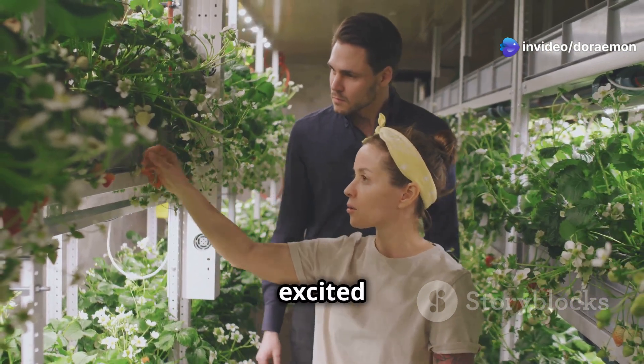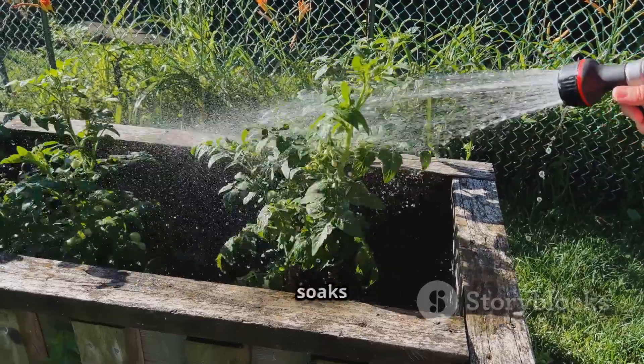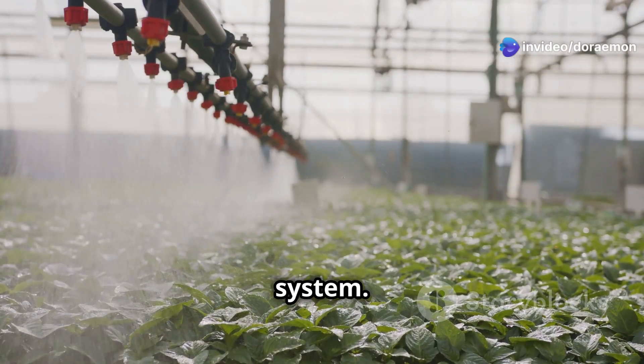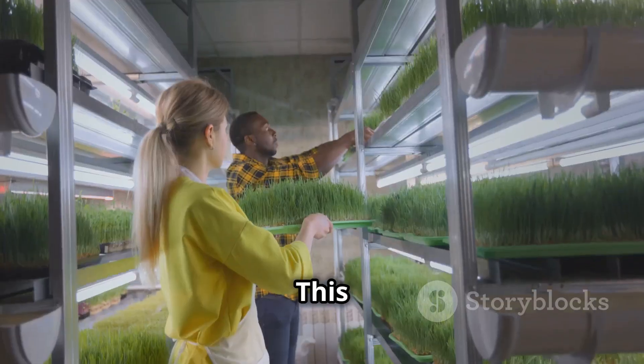Why are people so excited about aeroponic tower gardens? First, it saves water — a lot of water. Traditional gardening wastes water; it soaks into the ground or evaporates. Aeroponic towers use a closed system where water is recycled, meaning you use far less. Second, these towers save space by growing vertically, so you can grow more in less space.